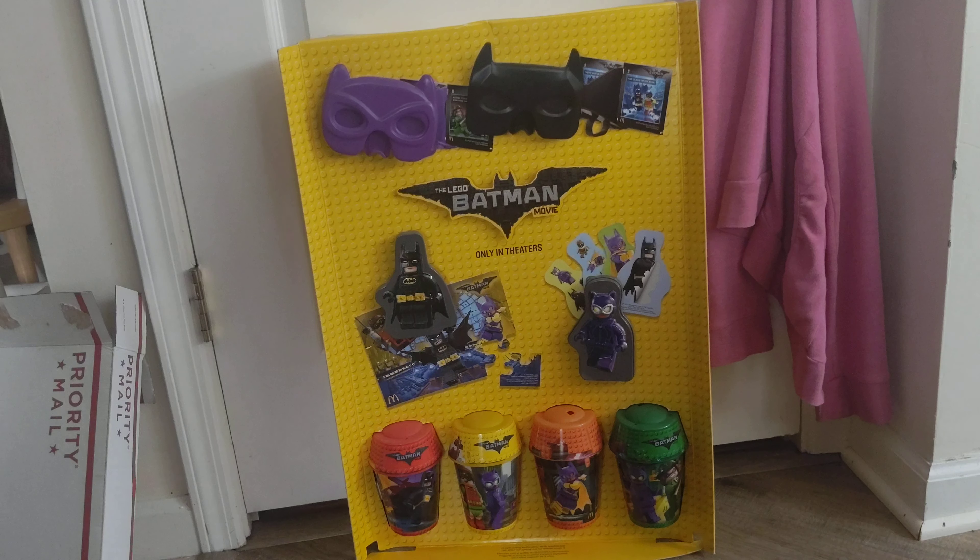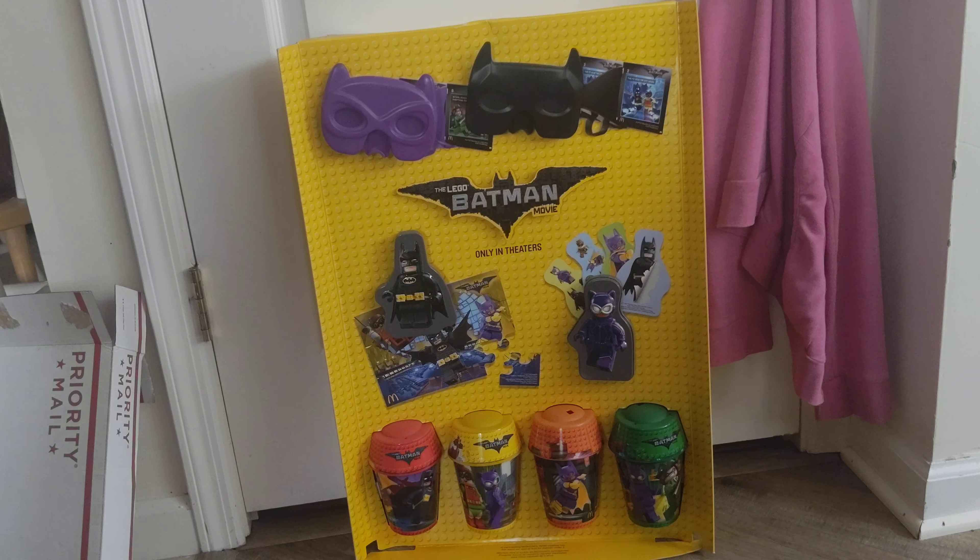Hello everybody, this is Maniac for Bricks and I'm here with another LEGO retail display case to talk about. We have the LEGO Batman Movie Happy Meal toy display that was used in McDonald's in early 2017.